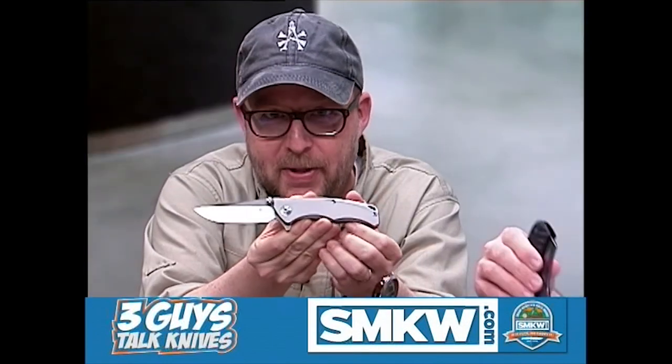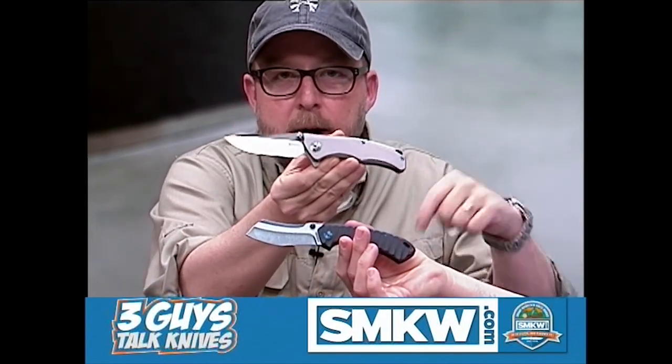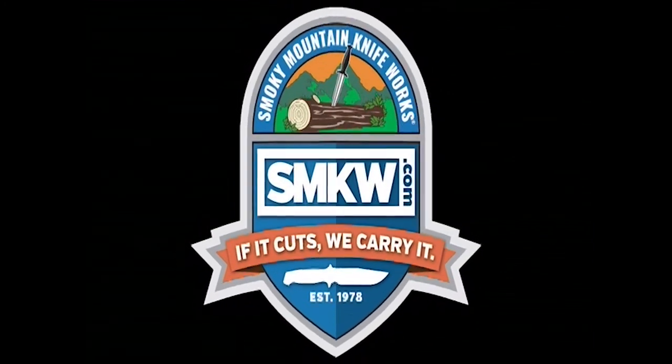John's giving us hand signals that we're running long - we're at about 12 minutes. If you want to find out about these knives, we'll throw the links in the description below for the video, and for the podcast we'll put links to both knives as well as category links for Rough Rider, RE-8, and Kaiser. That's what's in our pockets today. From Smoky Mountain Knife Works - if it cuts, we carry it.